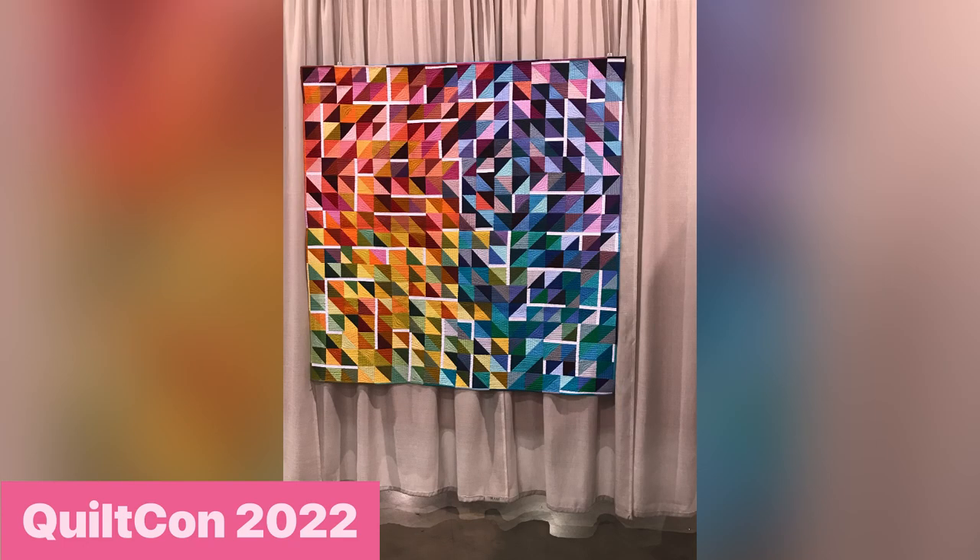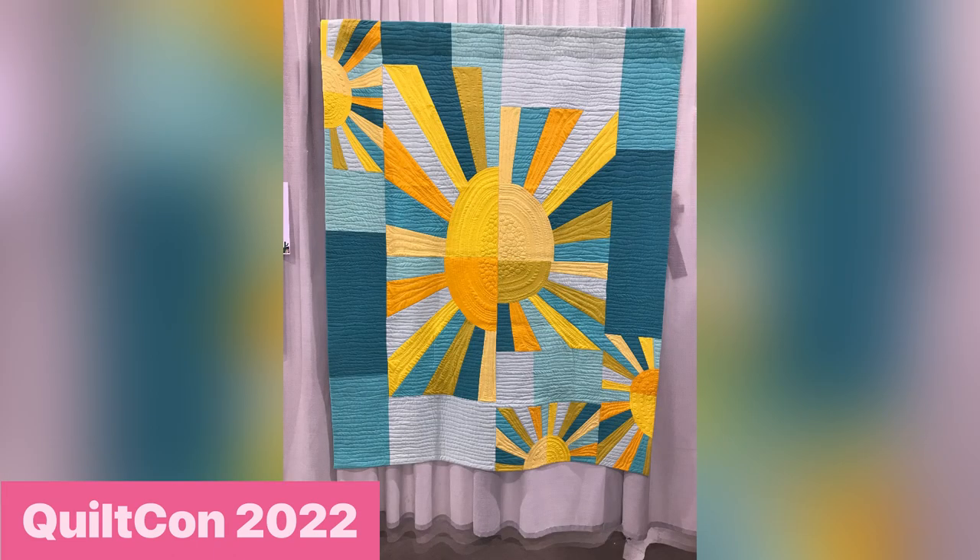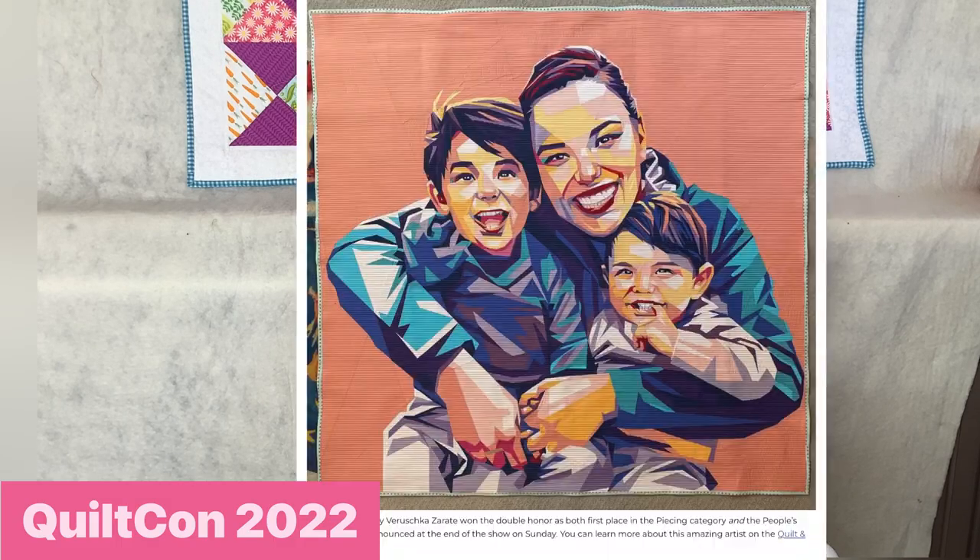'You Are My Sunshine' by Linda Swanson. And the one I liked best also happened to win for Best Piecing and People's Choice — a beautiful quilt by Verushka Zarate, showing her pieced portrait of herself and her two sides.